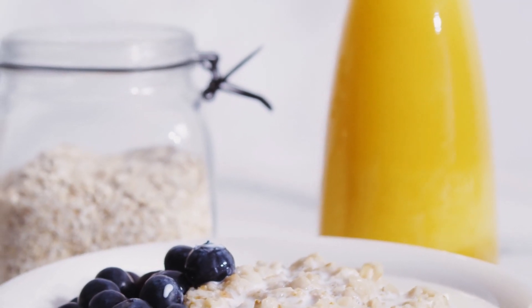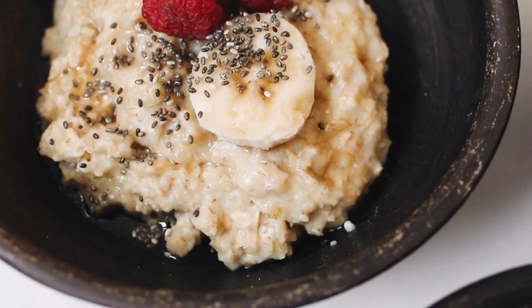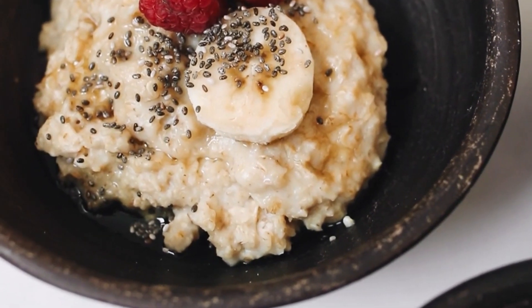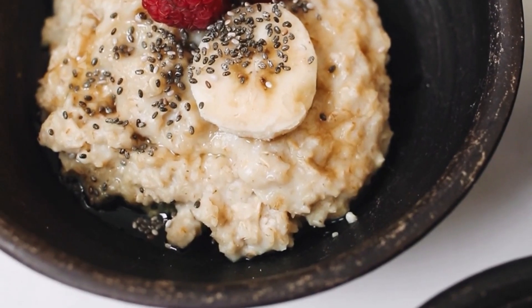Try to choose unflavored varieties in order to avoid excess added sugar. You can top oatmeal off with fruit or nuts to make it more satisfying and boost its nutrient content.